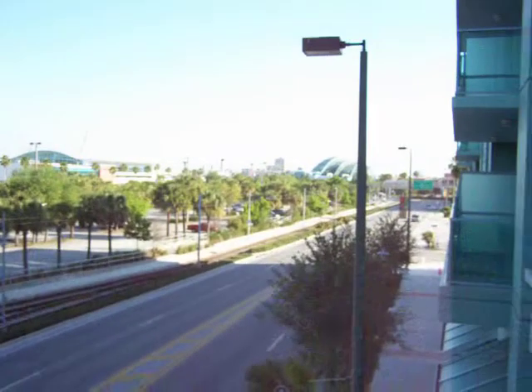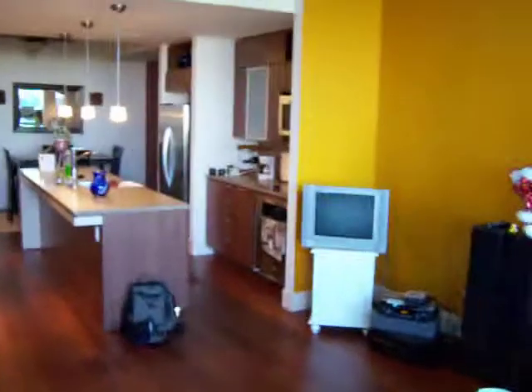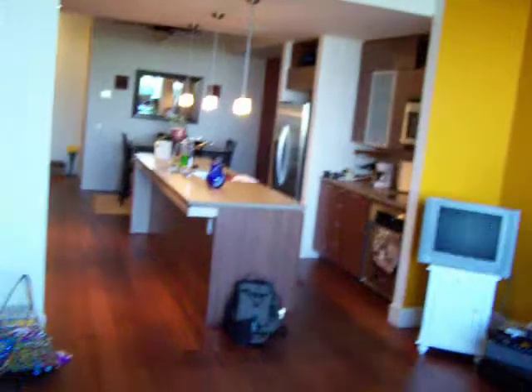The living room opens up to a balcony. And now moving into the master bedroom.